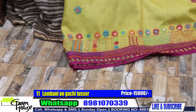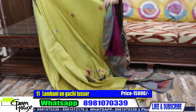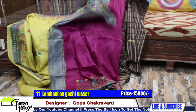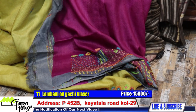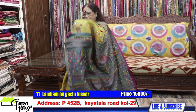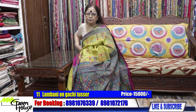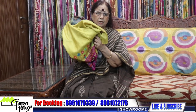The whole saree is on Gachi Tassar. The blouse piece is magenta — so colourful. The Aachal is grey in colour, matching with the grey border, and the magenta lower end blends with the blouse piece. The balance is fantastic and beautiful. This saree is costing 15,000 — a pure Gachi Tassar saree, light weight and comfortable.